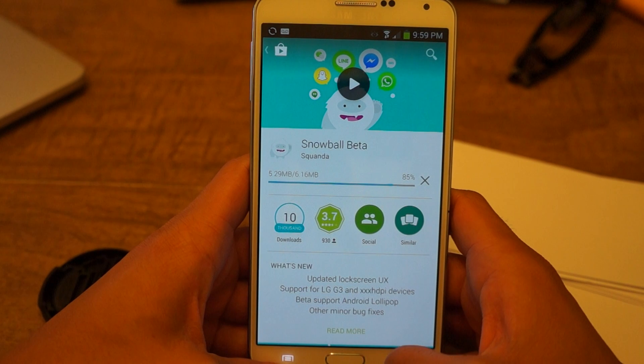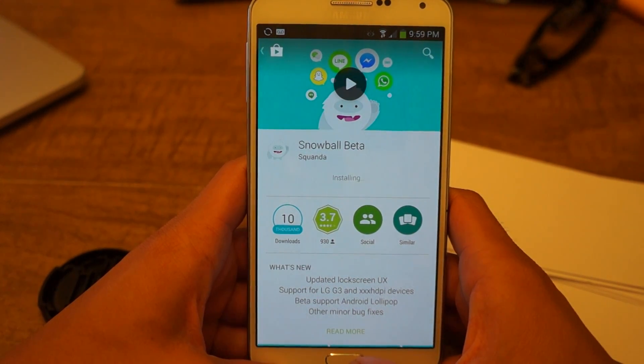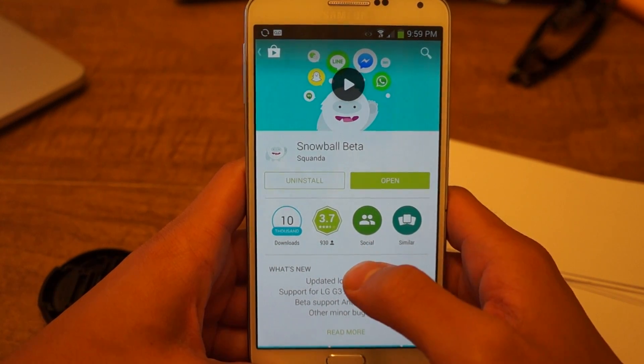Now Snowball is in beta right now, but I found out it's one of my favorite apps. It just makes life a whole lot easier looking at one inbox instead of having to dig through multiple ones.